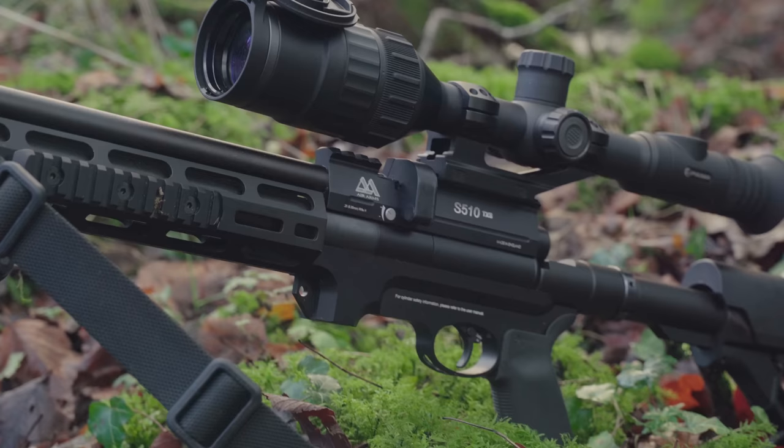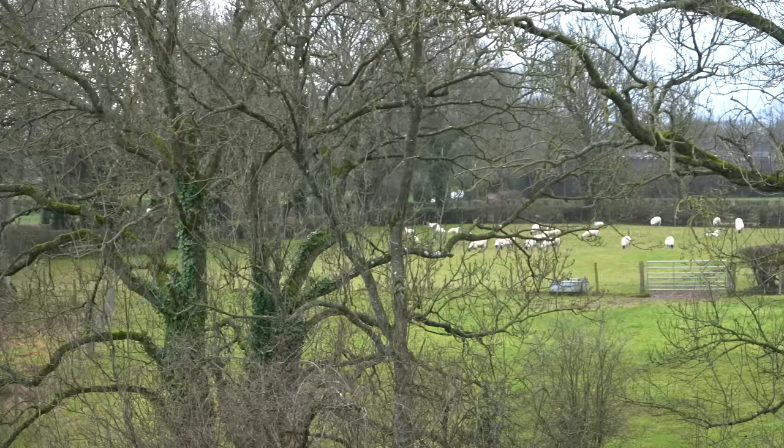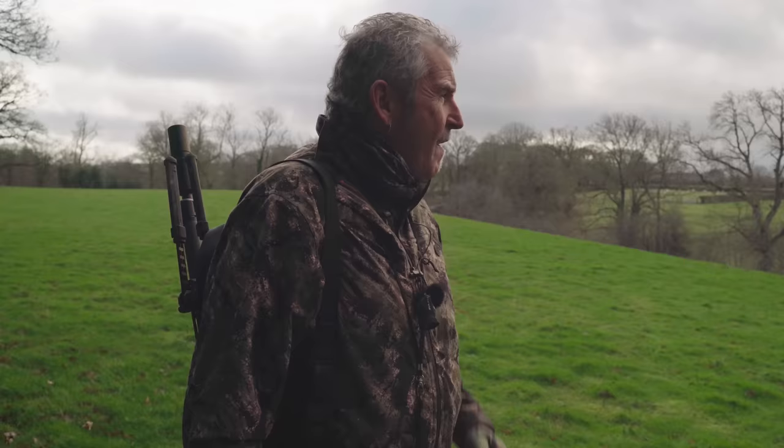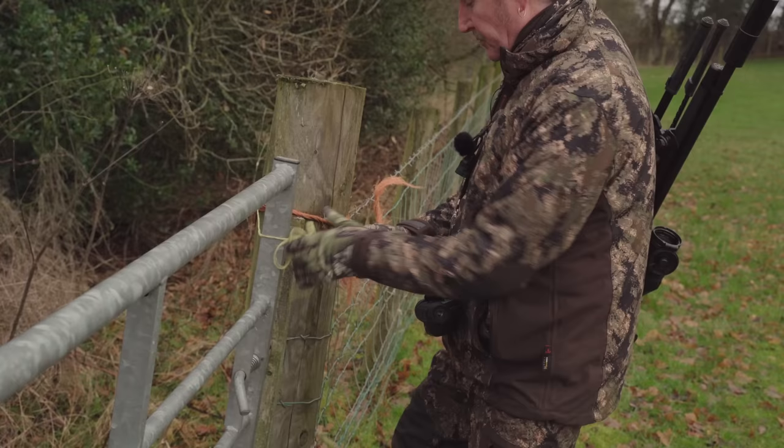We've just moved down about 100 yards from where we came into the field, and I've already seen one or two in the trees. The rifle we've got today is the Air Arms S510 Tactical, .25 FAC — it's well capable of taking that sort of distance, probably only 50 yards. The problem is, in the field behind it we've got some sheep, so the last thing we want is putting shots anywhere near them. We're going to get down to the wood, get to a vantage point, wait for them to come to the feeder, and leave the sheep in peace.